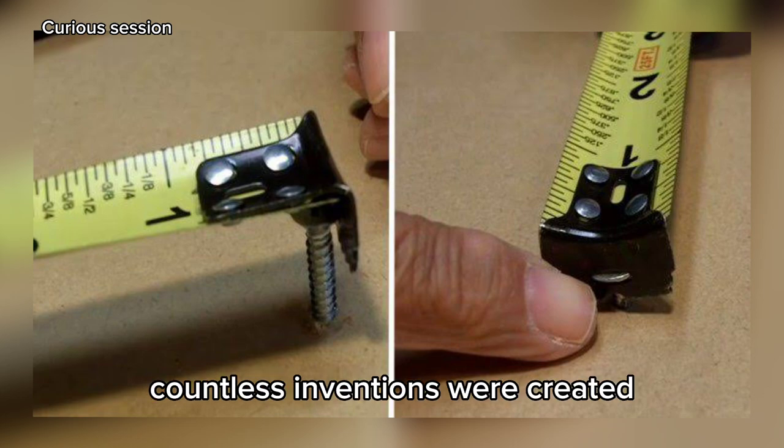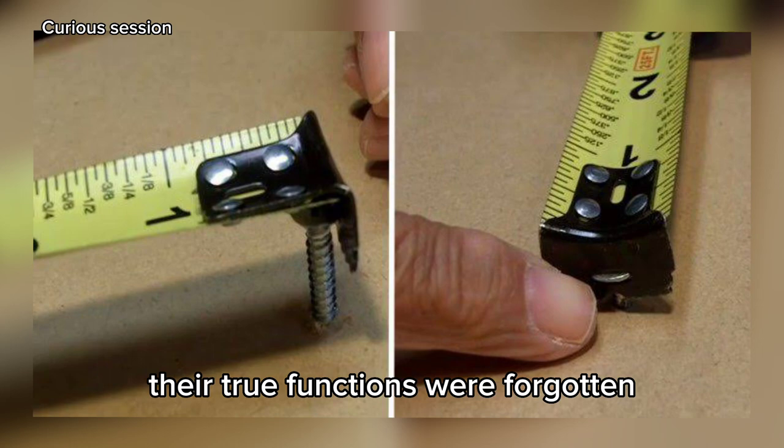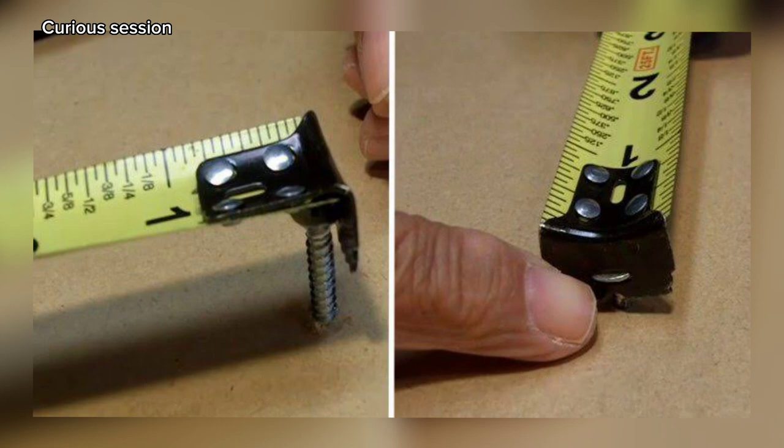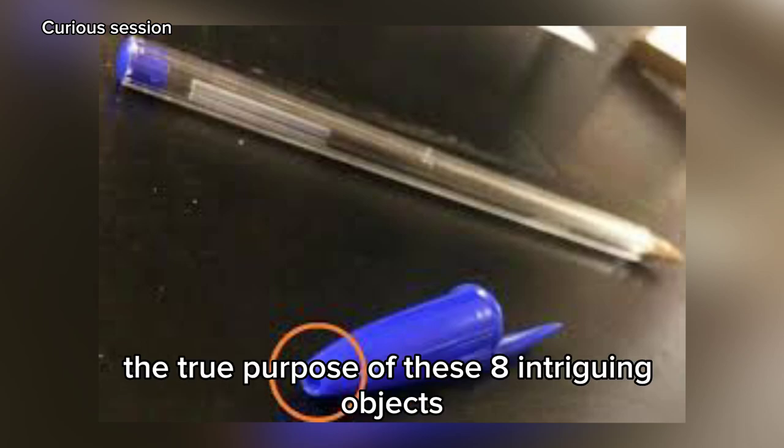Throughout the centuries, countless inventions were created with a specific purpose, but over time their true functions were forgotten or simply unknown. Today, we will uncover and reveal to you the true purpose of these 8 intriguing objects.